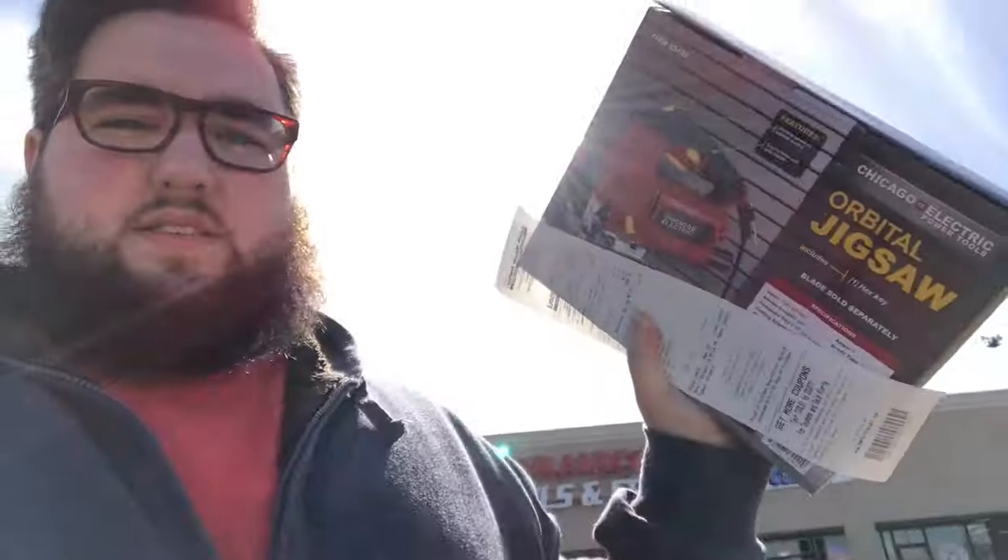I need to get the saw blade and a jigsaw, and we've just got a few minutes to get to Home Depot before the lunch break is over at Harbor Freight. I ran into Home Depot and they had just exactly what we needed. I threw it in the back seat — got a nice general purpose saw blade.